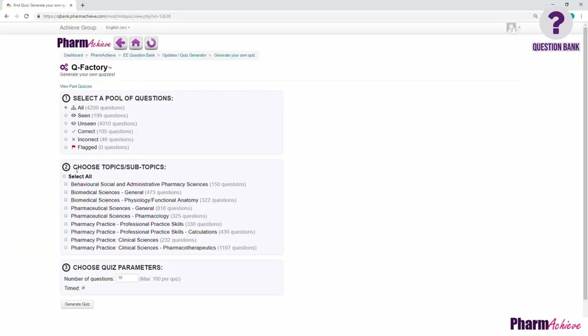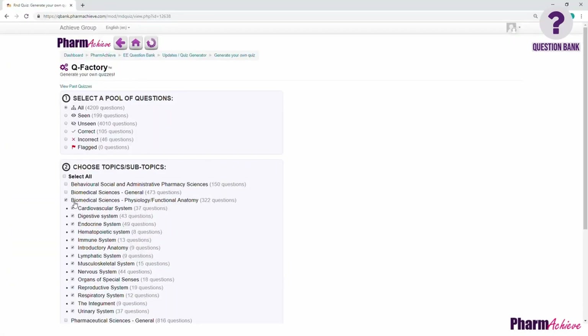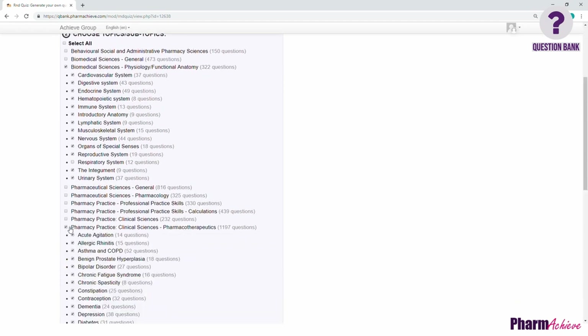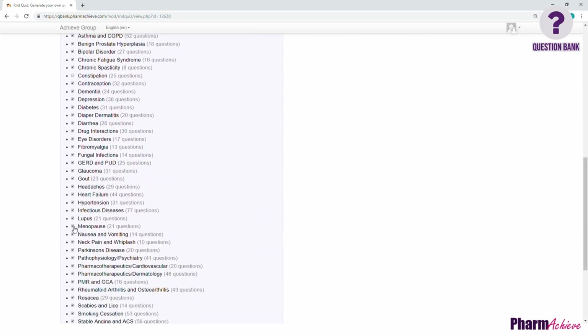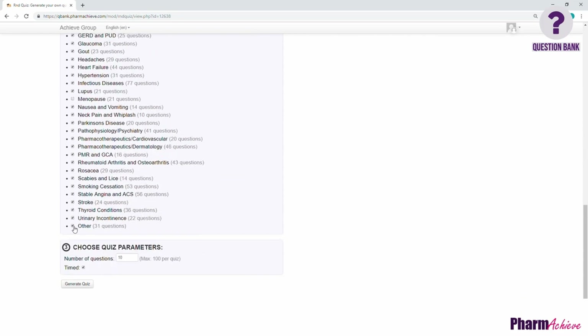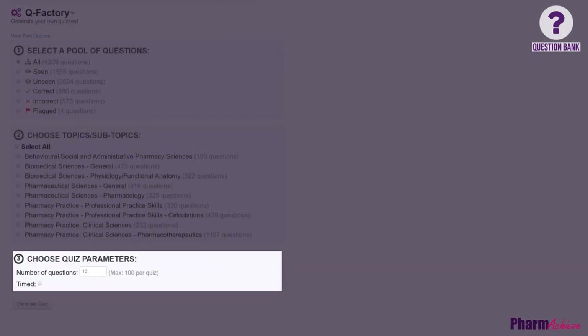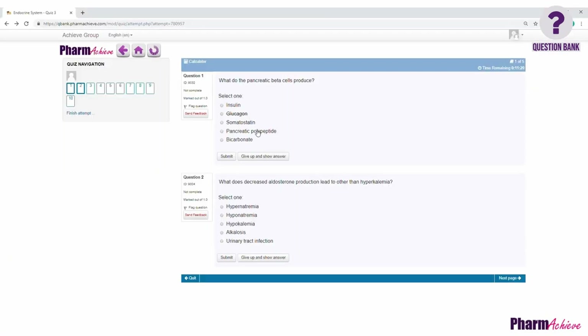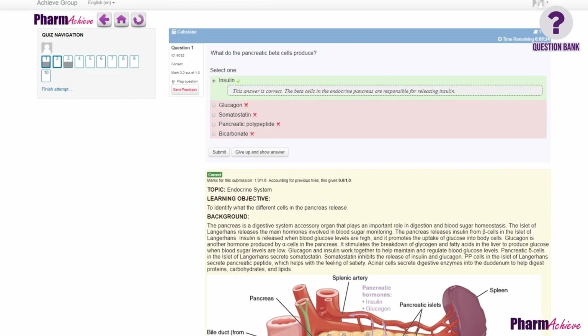Once you've chosen a pool, you can choose any combination of topics and subtopics. Beside each topic and subtopic is listed the number of questions in that topic. You then specify how many questions you want in the quiz and whether the quiz is timed or not. Once you have made your choices, the computer generates a mock test or quiz meeting your specific criteria.